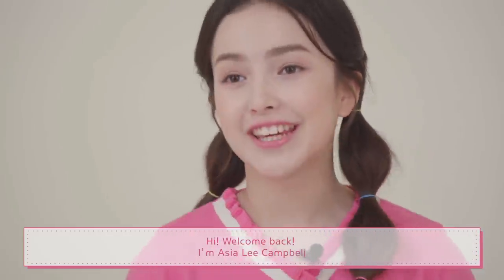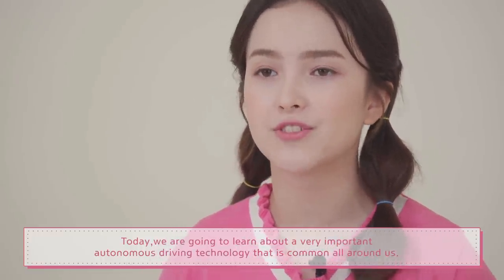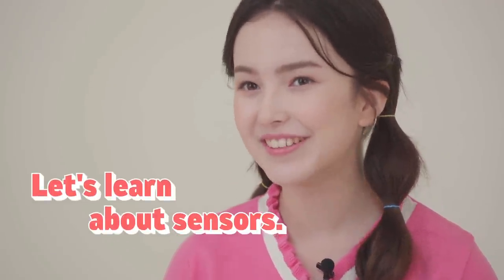Hi, welcome back. I'm Anjali Campbell. Today we are going to learn about a very important autonomous driving technology that is common all around us. Let's learn about sensors.